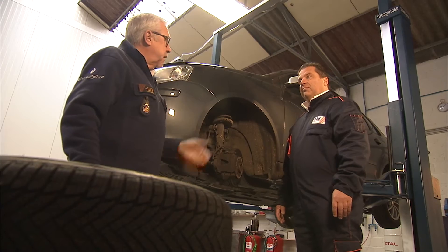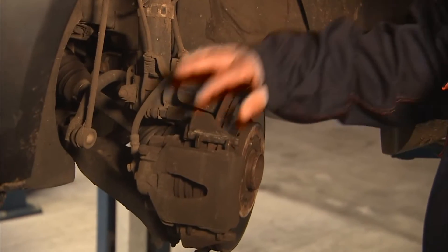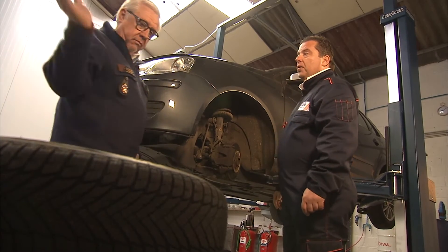Winterbanden zijn absoluut een goed idee in de winter. Het grote voordeel is dat we ondertussen ook de remschijven en remblokken kunnen bekijken. De schokdempers zijn in dit geval perfect. Dus we kunnen de winterbanden erop leggen.